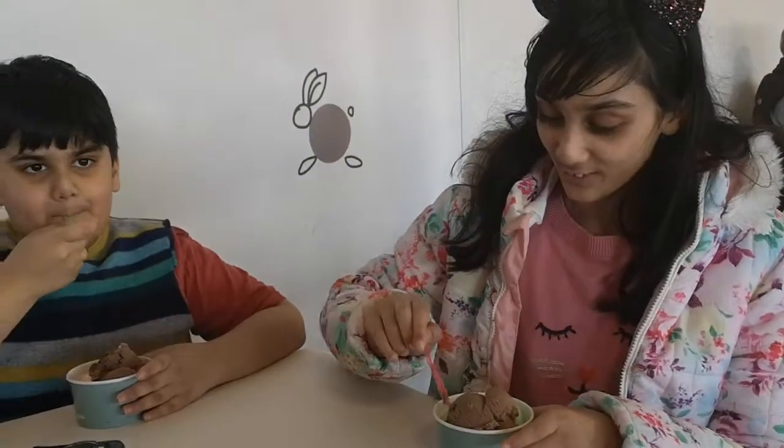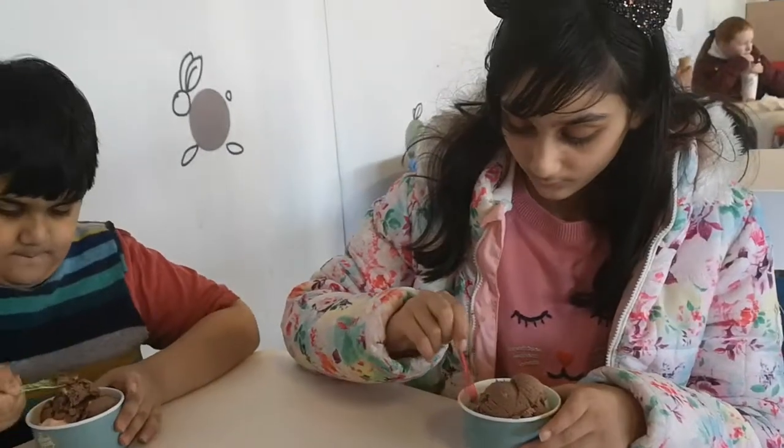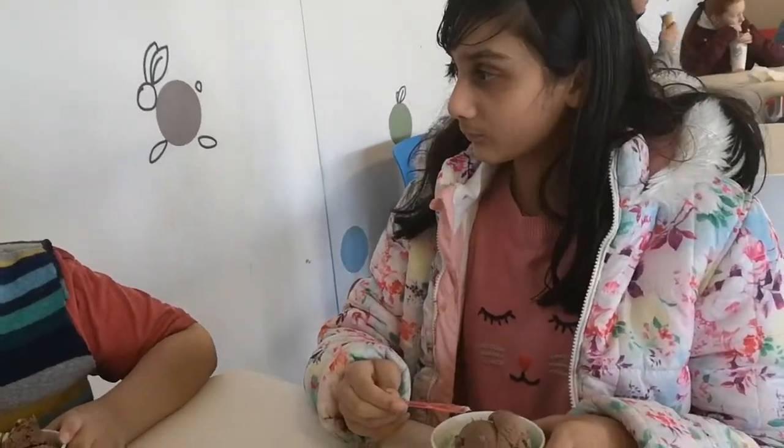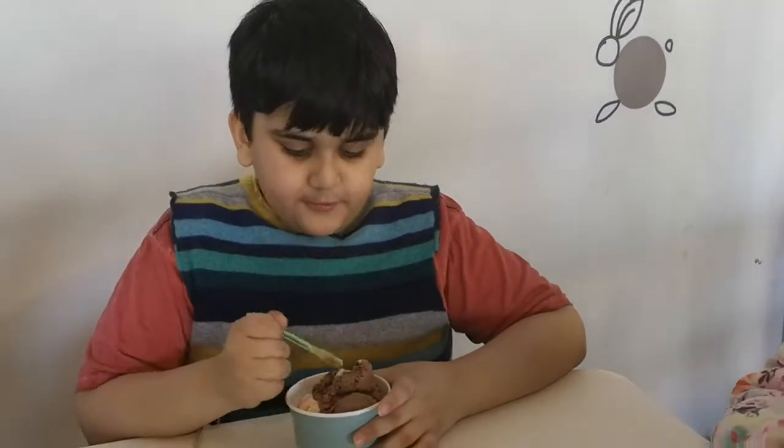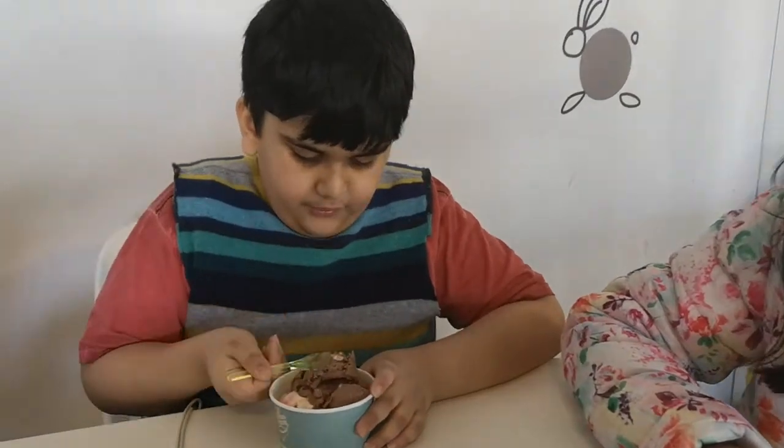Okay, so we have got our ice creams and we are about to try it. I'm going to go with this one. We're going with these flowers — it's really nice. There's a little bit of sauce. It tastes like chocolate, it's like Rocky Road.